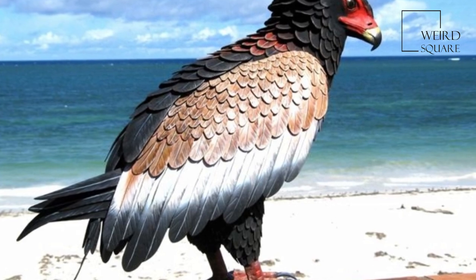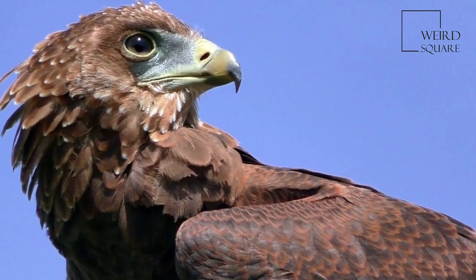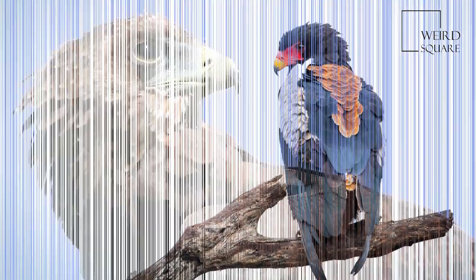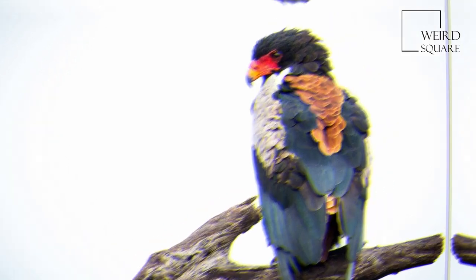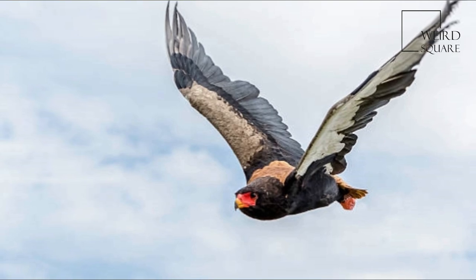The Bateleur is sexually dimorphic. Both adults have black plumage, a chestnut mantle and tail, gray shoulders, tawny wing covers, and red facial skin, bill, and legs. The female additionally has tawny secondary wing feathers. Less commonly, the mantle may be white.